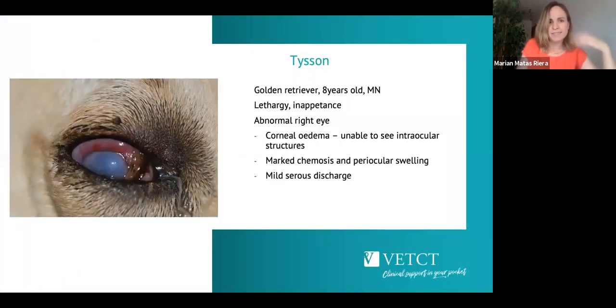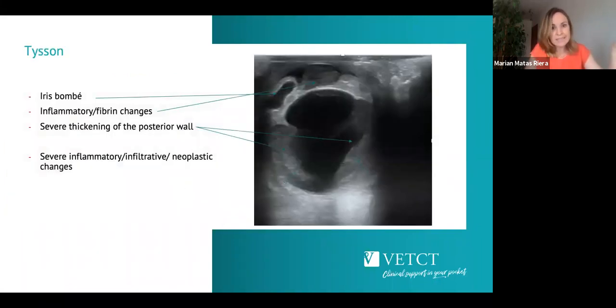First case: Tyson, a Golden Retriever, eight years old, male neutered. He presented lethargic and sore around the eye area. There was clearly an abnormal right eye with a lot of corneal oedema preventing visualisation inside, significant chemosis, and mild serous discharge — indicating ocular ultrasound. On ultrasound, you can see the cornea just touching the probe. The iris is bombé — there's fluid underneath with a probable attachment — and there's fibrin visible. The iris is so thickened it is completely attached to the anterior lens capsule.